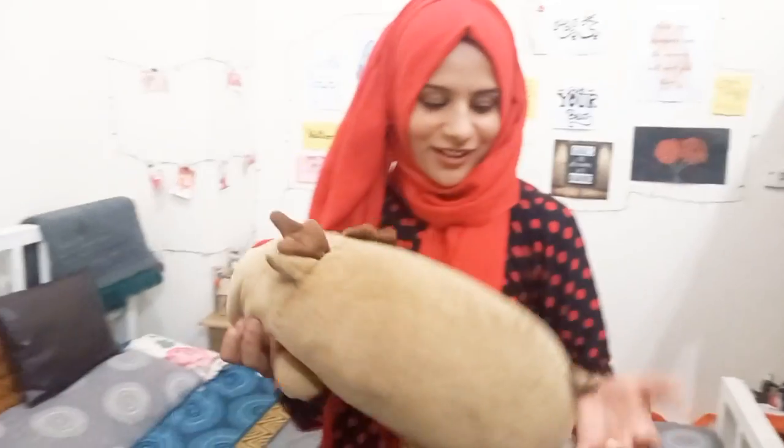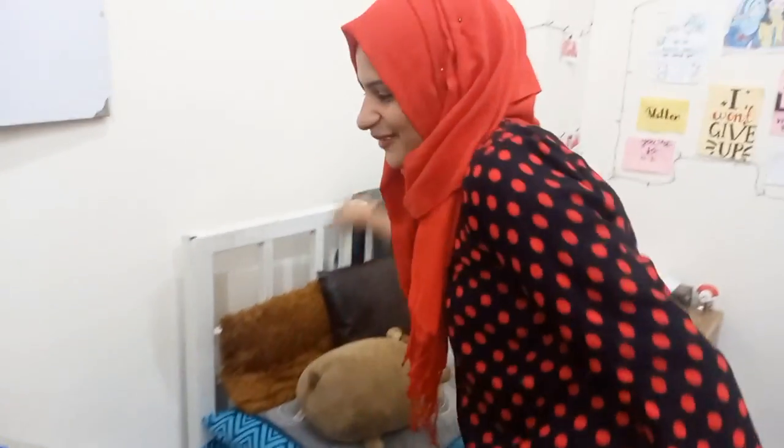Then we have my bed. I don't have anything too special except for one thing — this is my sleeping partner, a stuffed toy that is my best friend. My best friend gave it to me for my last birthday, so I cannot sleep without it. I can say I am not a very organized person, but anyways, this is it.